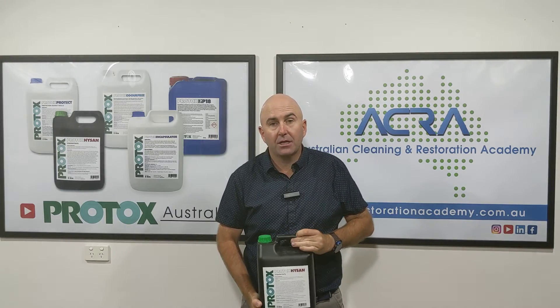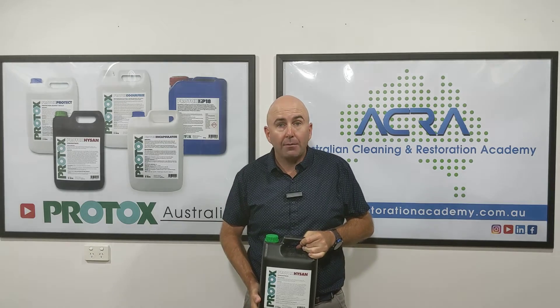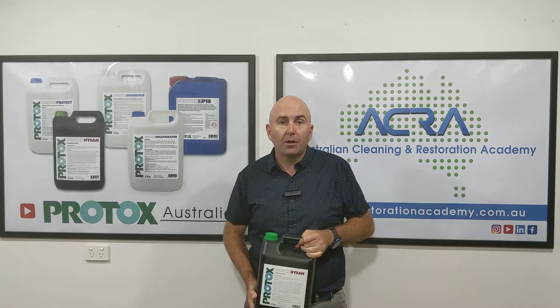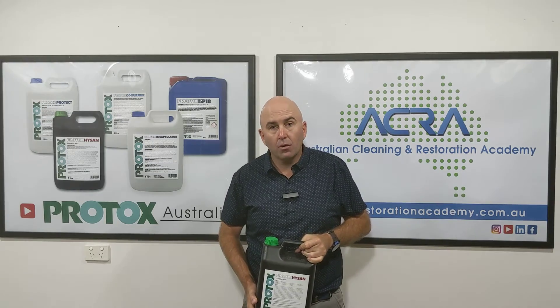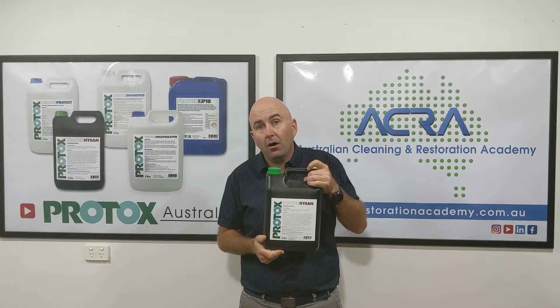From the Australian Cleaning and Restoration Academy. Who is registered for our mould chemical webinar? If you register for that mould chemical webinar, you go in the drawer for this bottle of HiSand.